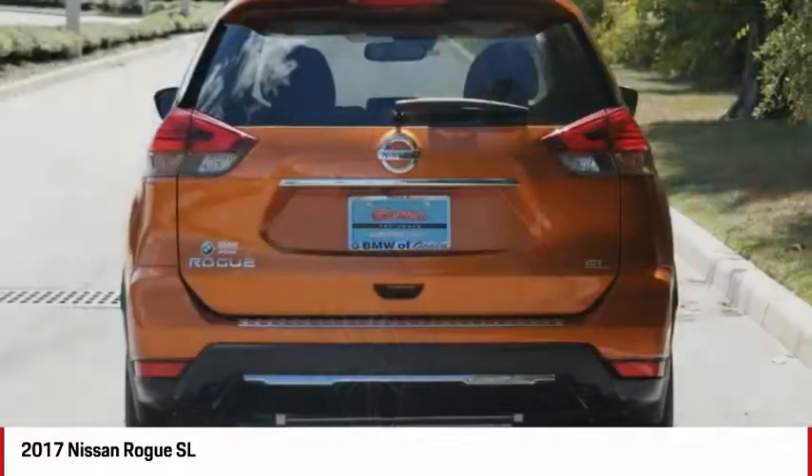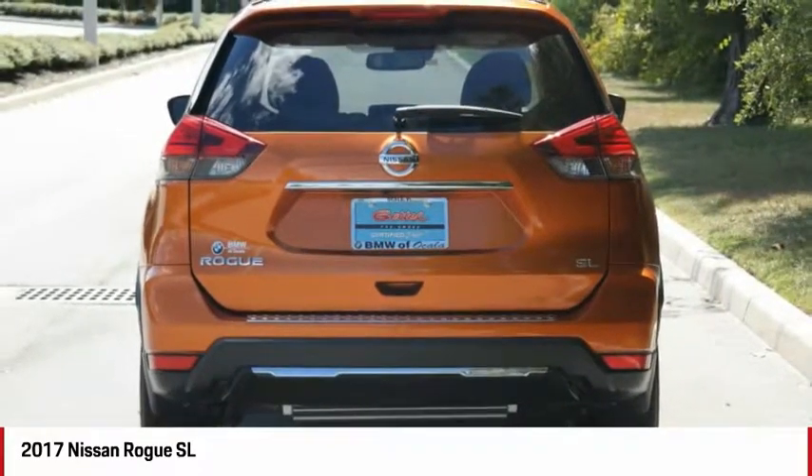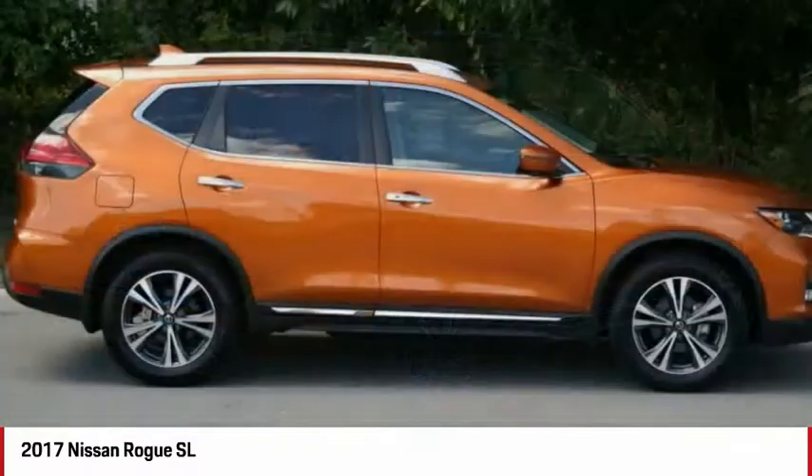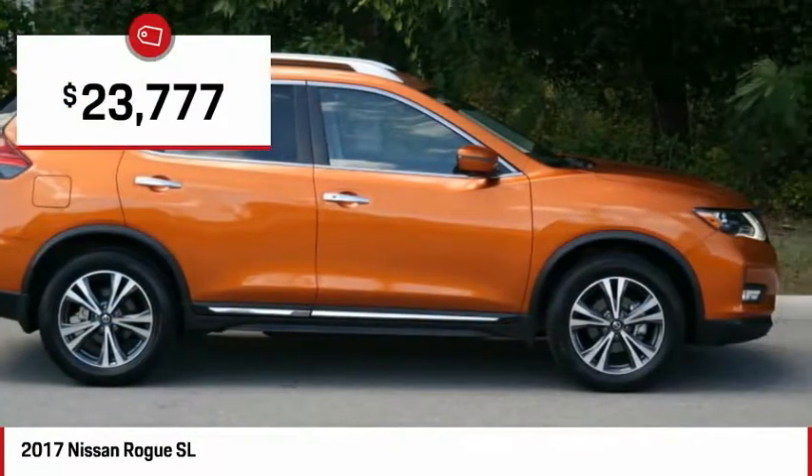With a 5-star side impact safety rating and confident handling, the Rogue is more than you expect and everything you deserve, and is priced below $25,000.